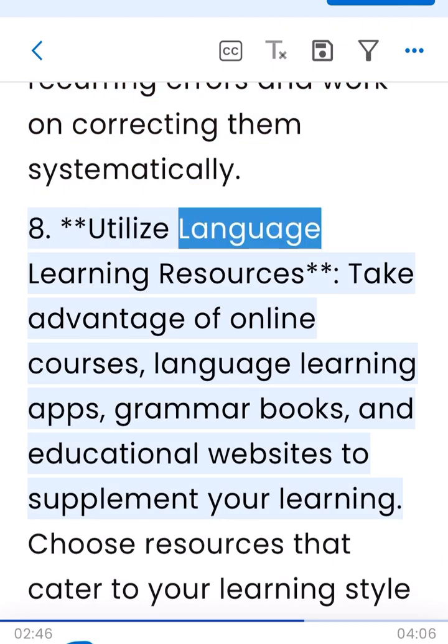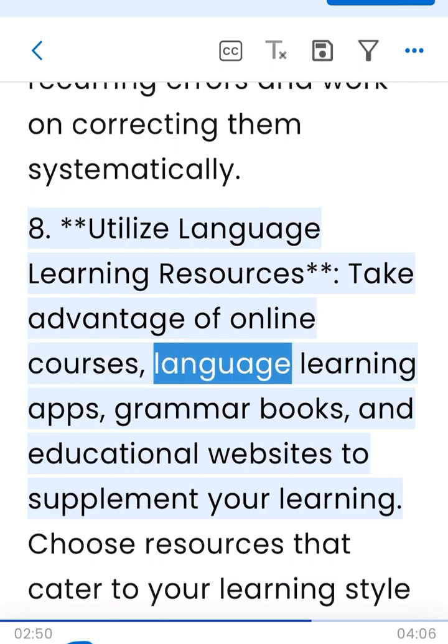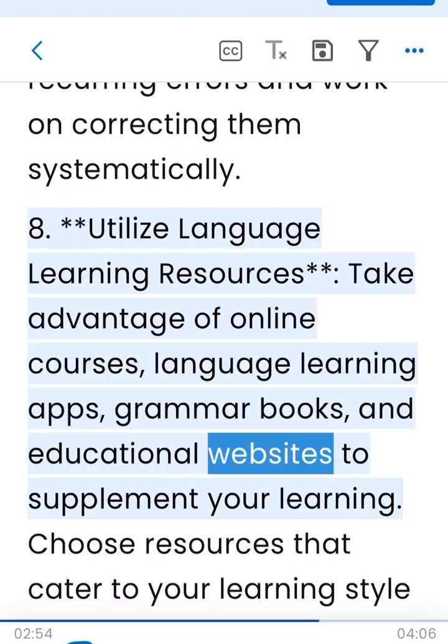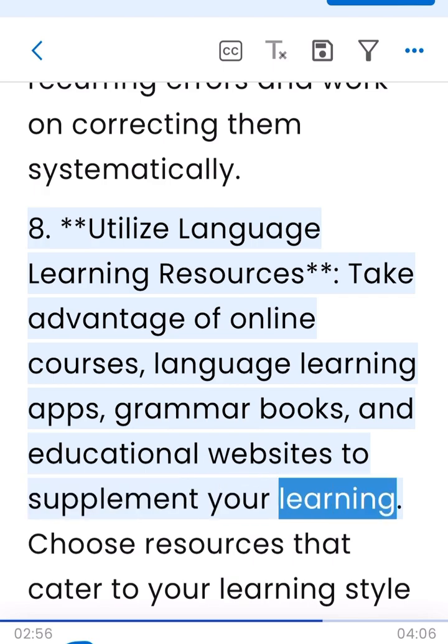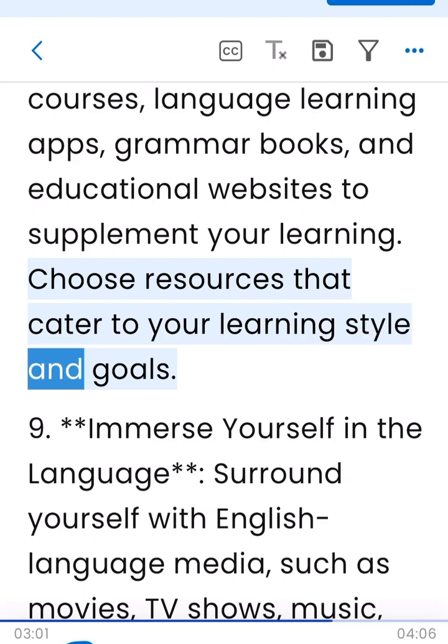8. Utilize language learning resources. Take advantage of online courses, language learning apps, grammar books, and educational websites to supplement your learning. Choose resources that cater to your learning style and goals.